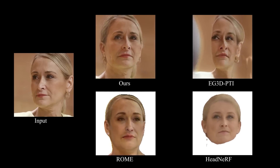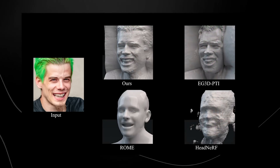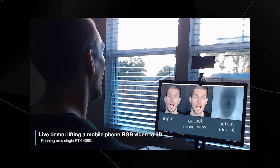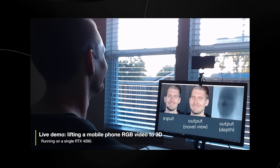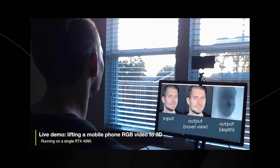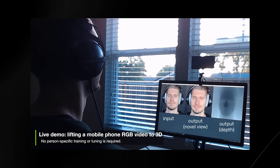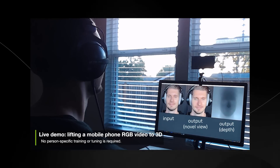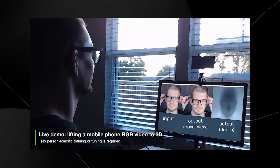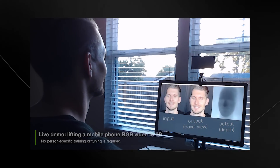Nvidia consistently pushes the boundaries with every research paper. There's also a live demo of someone using a phone for RGB video to 3D conversion, running on an RTX 4090. This demonstrates potential applications like viewing different angles of a scene or more lifelike 3D video calls. Being able to generate this level of depth and detail from a simple 2D image is truly incredible.